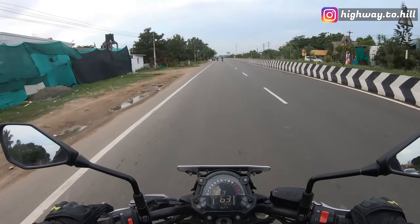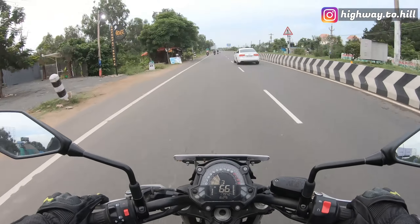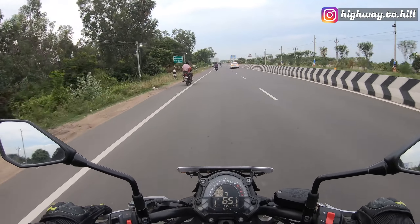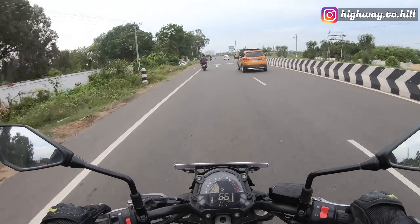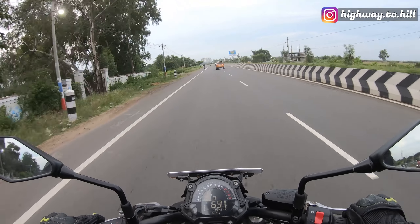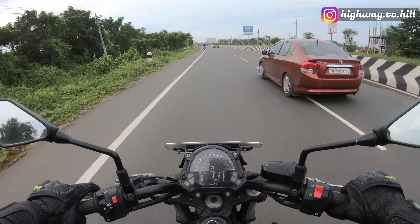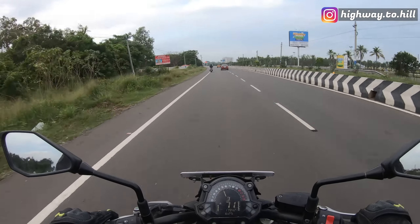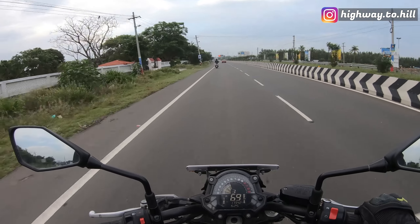Another thing that surprised me was how it handled the heat. Obviously a 650cc heats up in traffic — even all the 300s heat up quite a bit — but it handled very well. At no point did it become completely uncomfortable. This is my friend's bike and it's around four and a half years old.